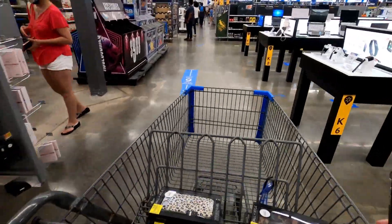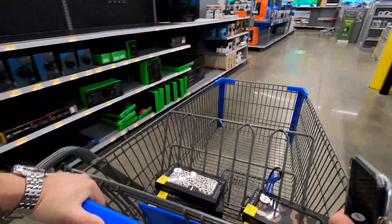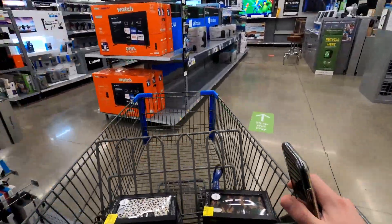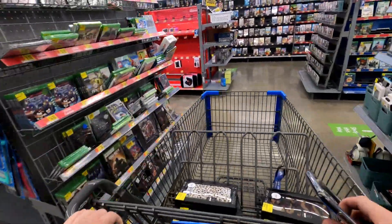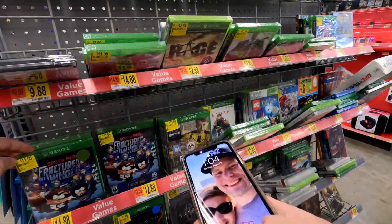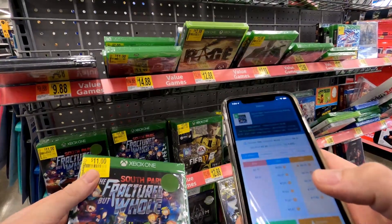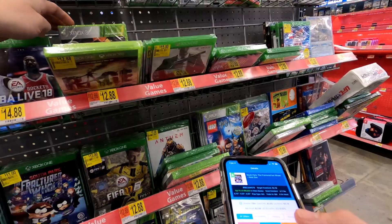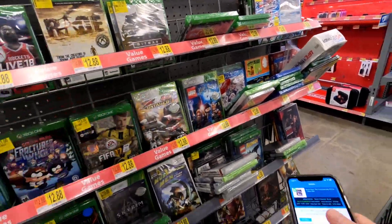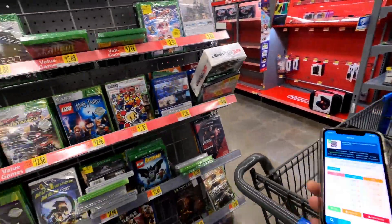You've got to learn the layout of your Walmart — every Walmart is different. I know where all the clearance items are now. You could spend all day looking at games, but I know what's been here and what hasn't. I see the South Park game and check it out — it's not profitable. If it was, it would have been great since there were a bunch of them, but if you like South Park, go get it — 11 bucks each.